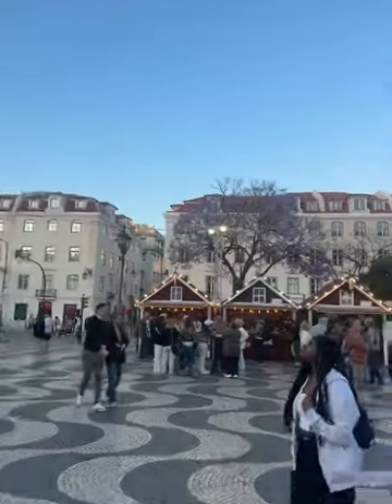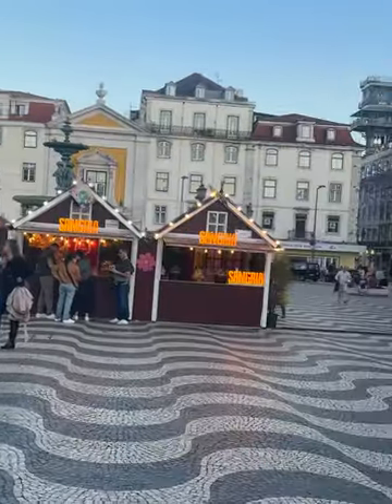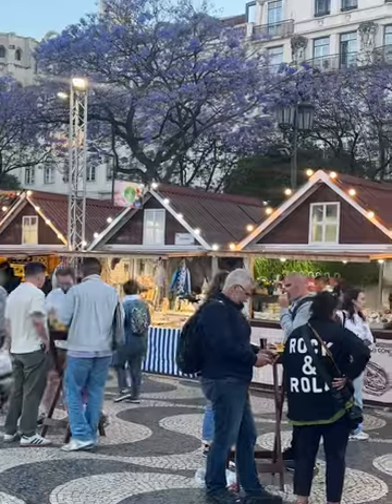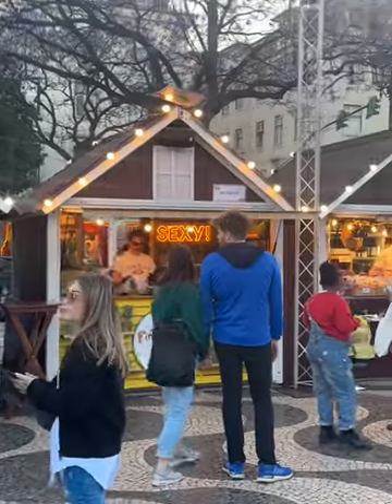Located in the Baixa neighborhood that was flattened during the great earthquake of 1755, the Praça do Comércio was thoughtfully designed and rebuilt to be the modern center of the city. Here you'll find an incredibly large regal square, flanked on three sides by shops and restaurants, and the fourth side by the Tagus River.